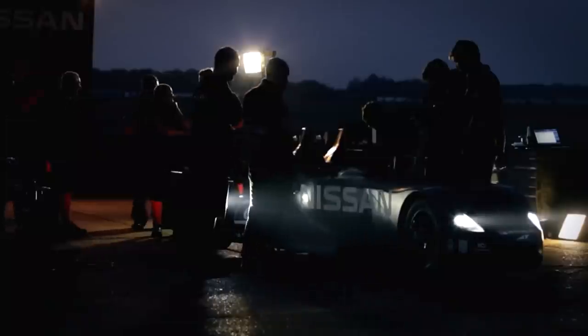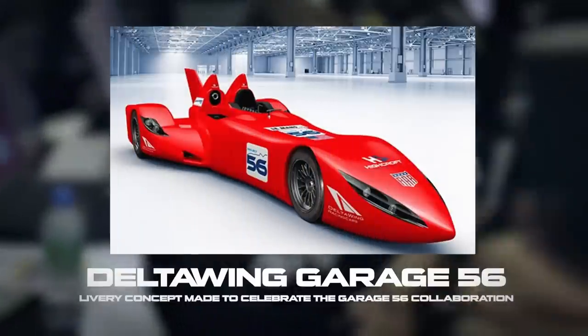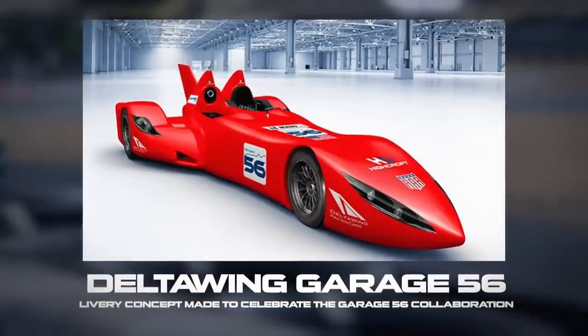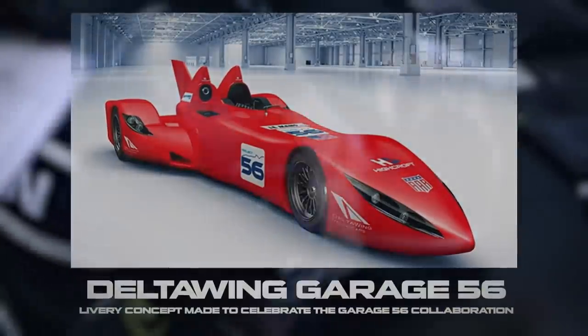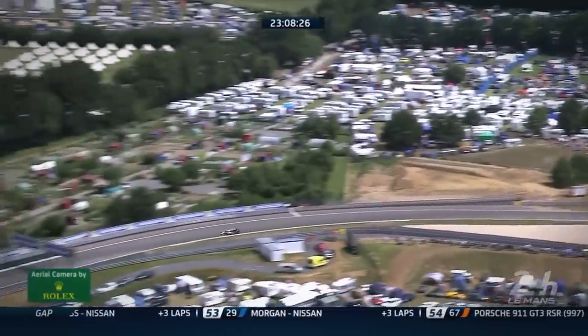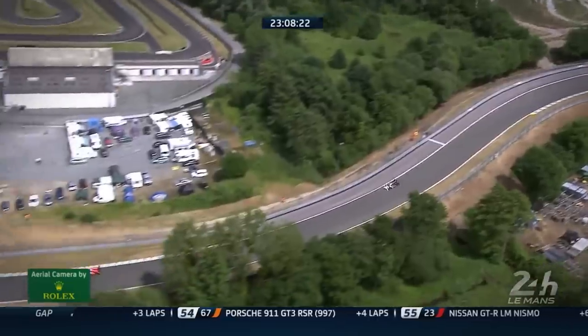But it did for the ALMS founder, Don Panov, who saw an incredible potential in the project. He believed that the Deltawing carried the innovative spirit of Le Mans, and so convinced the then ACO president, Jean-Claude Plessard, to let the Deltawing participate in the 2012 24 Hours of Le Mans, representing Garage 56, a special racing class reserved for experimental cars like the Deltawing. Out of the blue, the car was going to take part in the most prestigious race in the world of motor racing. And this was just the beginning.